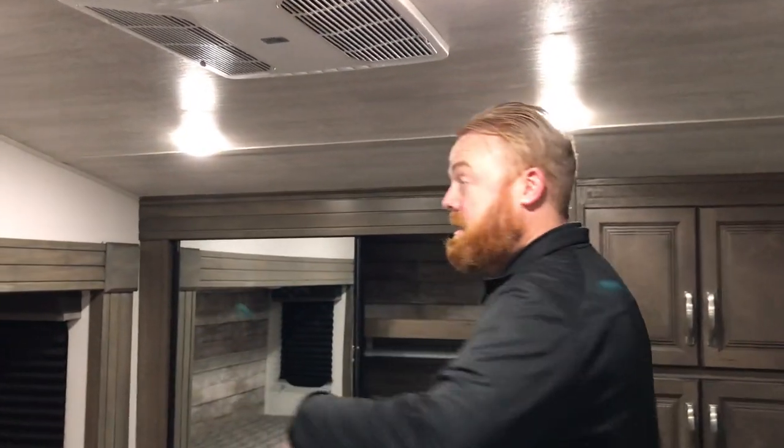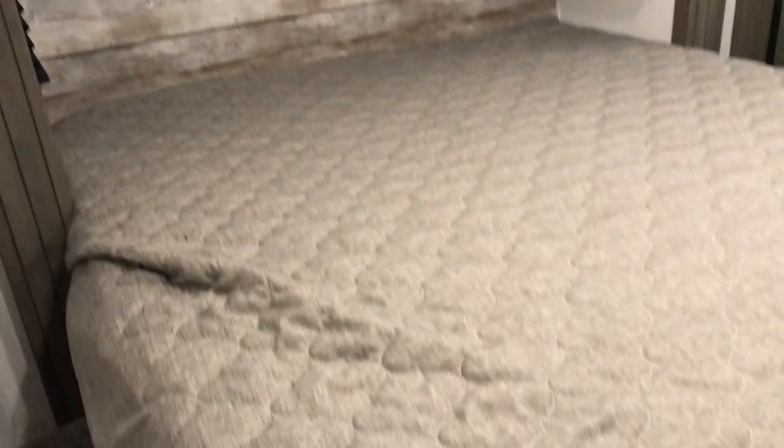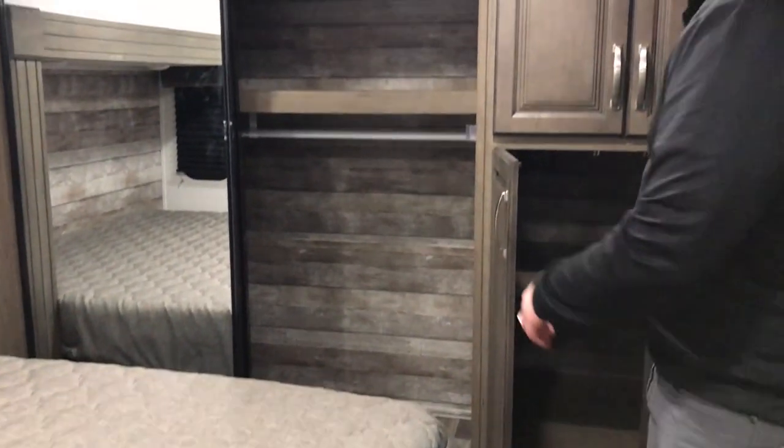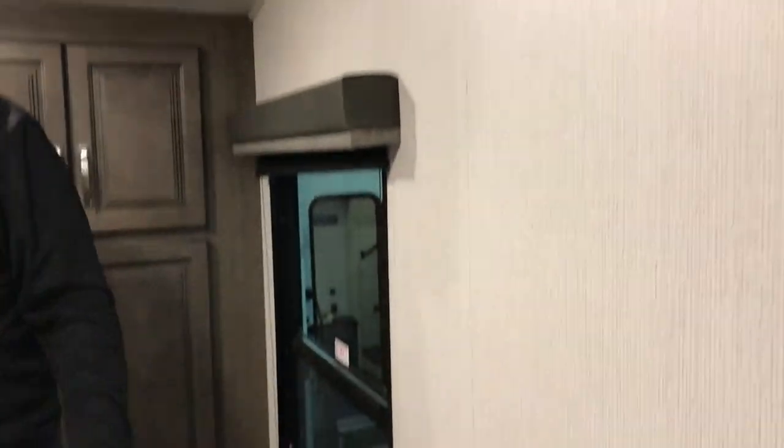And up here in the bedroom, you have your king bed on the slide. You've got wardrobe space up here and more storage as well. It is washer/dryer prepped, and this unit will also come with two AC units, so it's going to keep you plenty cool. There's another TV mounting station here and another dresser as well.